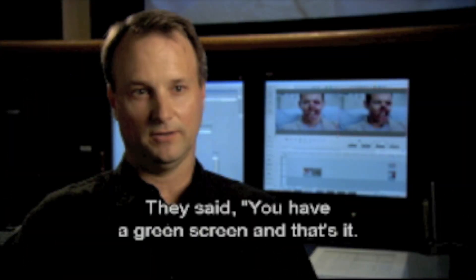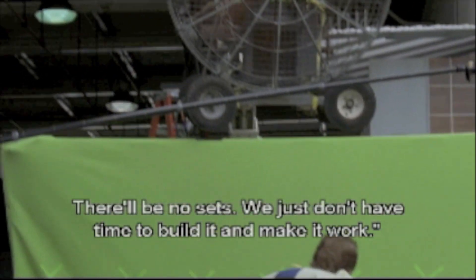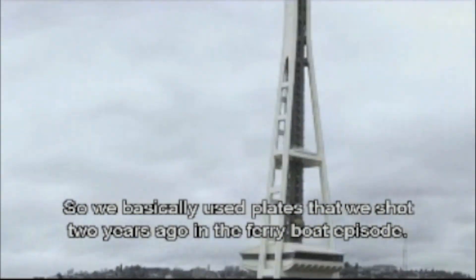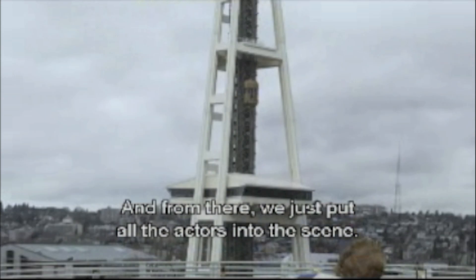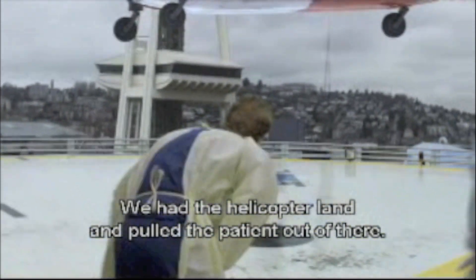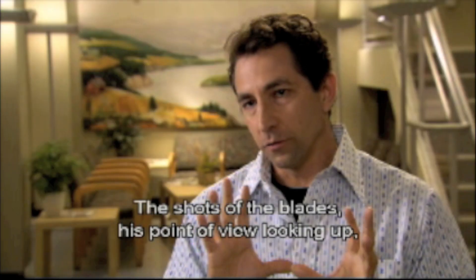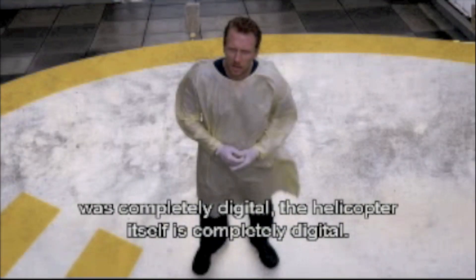They said basically you have a green screen, and that's it. There'll be no sets. We just don't have time to build it and make it work. So we basically used plates that we shot two years ago in the Furry Bud episode, and from there we just put all the actors into the scene. We had the helicopter land and pulled the patient out of there. The shots of the blades, his point of view looking up — that was completely digital.